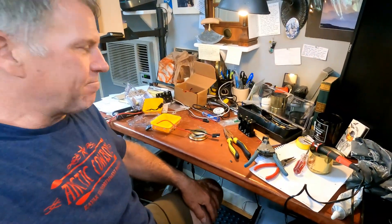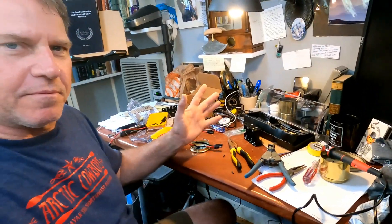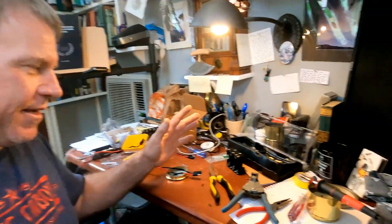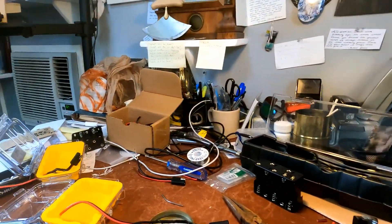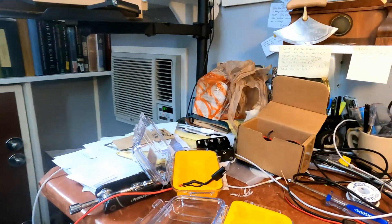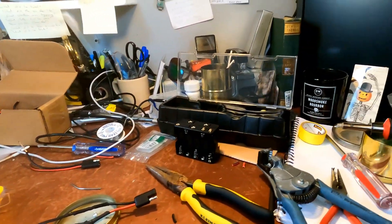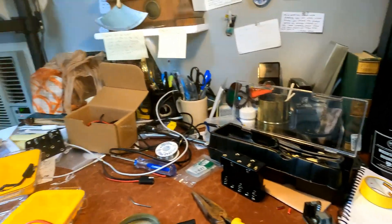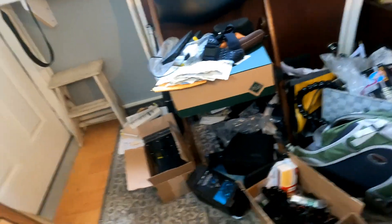This is my office and I'm giving everybody a look at what it looks like while I'm planning for an expedition. My desk, which I usually use for writing, reading, and regular desk stuff, is being taken over with all the soldering prep for the pumps and whatnot — the bilge pumps.